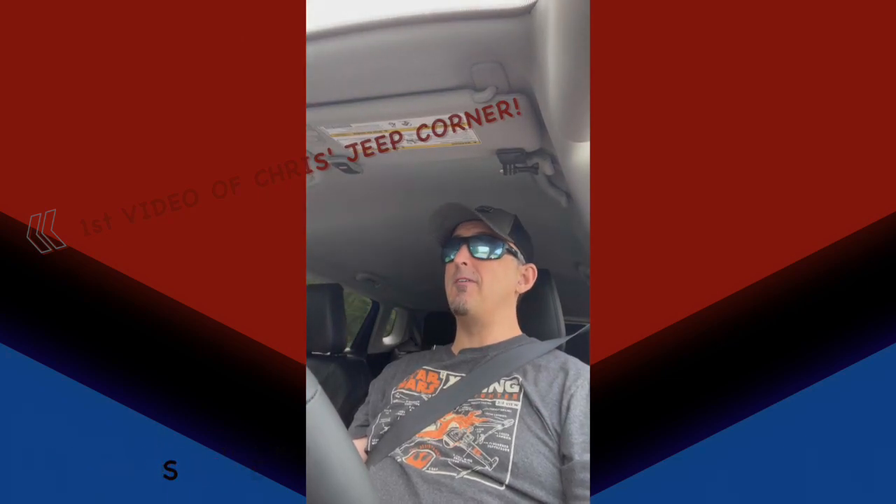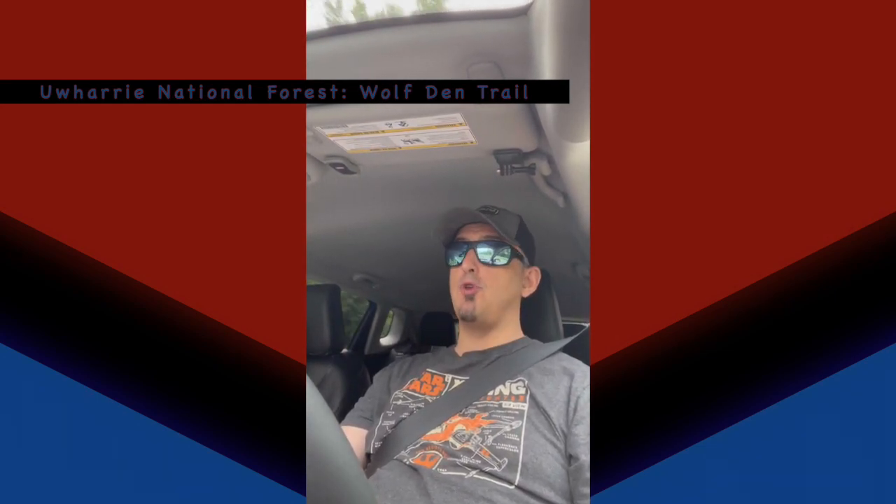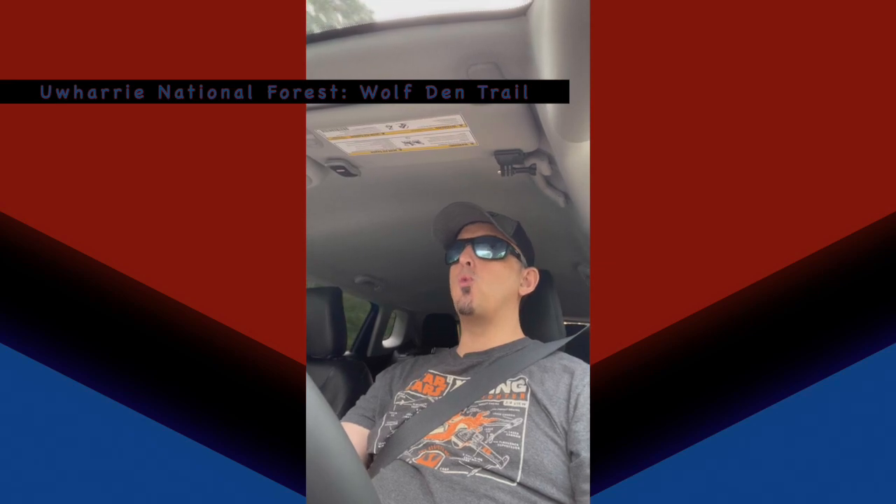Good morning everybody, this is Chris from Chris's Tech Media. This is going to be the first video of Chris's Jeep Corner. As you can see, we're riding our new 2022 Jeep Compass Trailhawk — it's got 4x4 capabilities. We're going to Umari National Forest, which has some nicely reported driving trails. We're going to something called Wolf Den Trail, which is supposed to be a good trail for beginners to 4x4. It's going to be my first time, so I'm very excited.